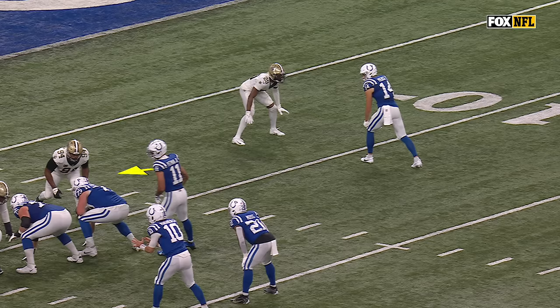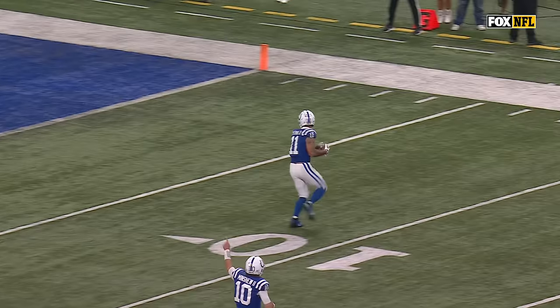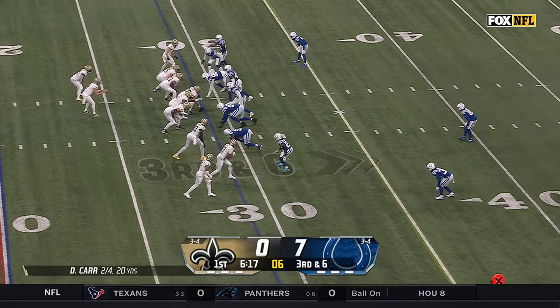Watch Pittman here. He's going to show like he's going to block, and then leak out to the flat. Much easier assignment than going in and blocking Cam Jordan. Minshew reading Cam Jordan on that, he knows. And now third and six for New Orleans.